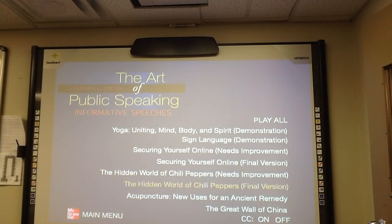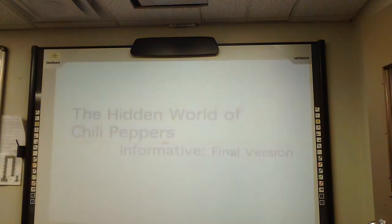Okay, and we're going to also view the hidden world of chili peppers, the final version. Again, this is an informative speech.